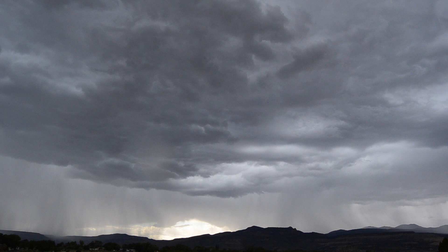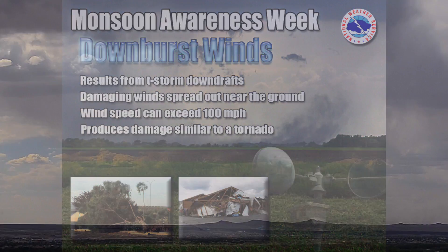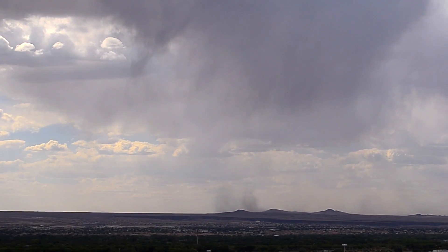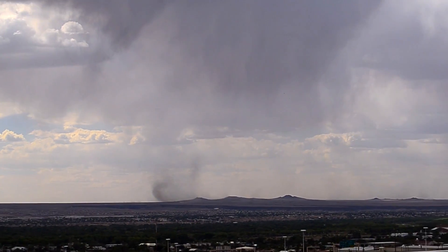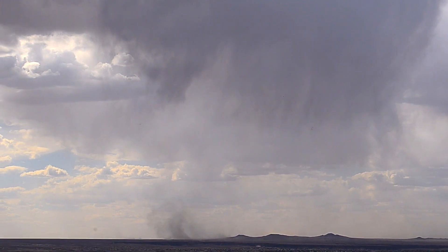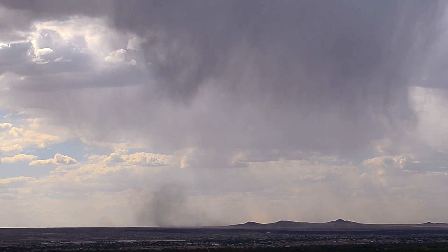Downburst winds are a common byproduct of thunderstorms that affect New Mexico during the summer monsoon and are extremely hazardous. They, along with flash floods, are the two thunderstorm-related weather hazards most likely to produce property damage. A downburst is a non-rotating wind created by a column of sinking air in a thunderstorm that, after hitting ground level, spreads out in all directions and is capable of producing damaging straight-line winds of over 100 miles per hour. These winds can often produce damage similar to, but not distinguishable from, that caused by tornadoes.